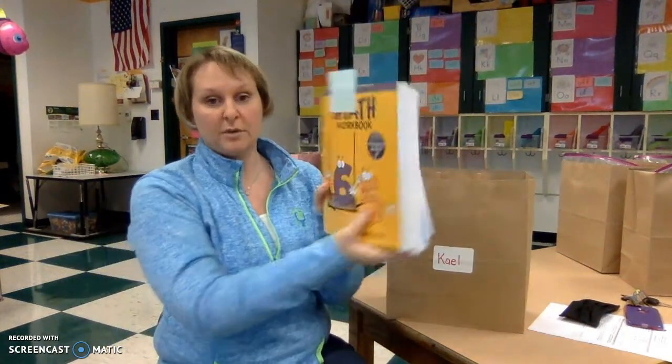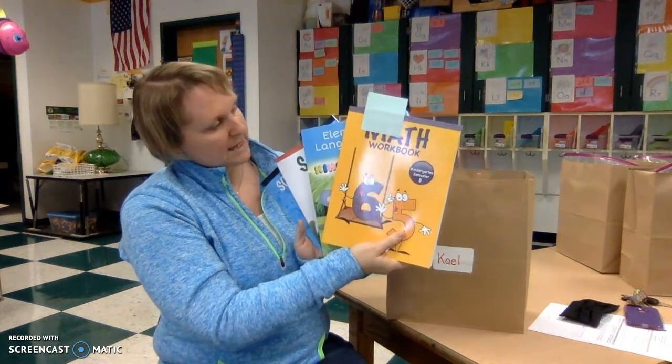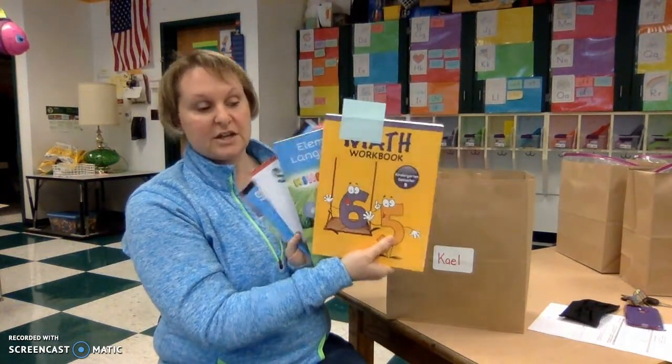The first is the new workbooks. There's one for science, social studies, math, and language arts. There is no health workbook.